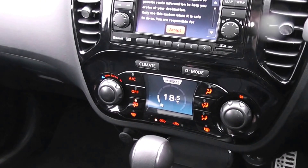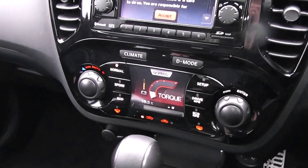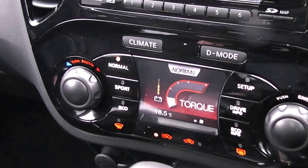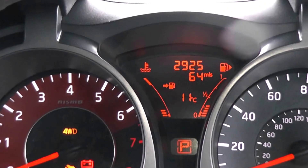The car also comes with air conditioning, and there is a button for driving mode — you can switch between normal, sport and eco. This car is priced at £2,925.